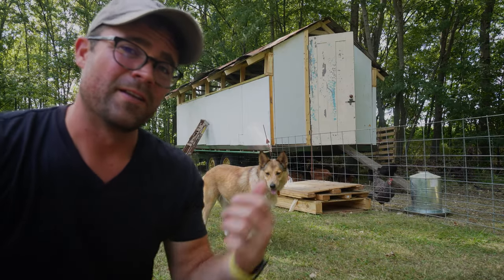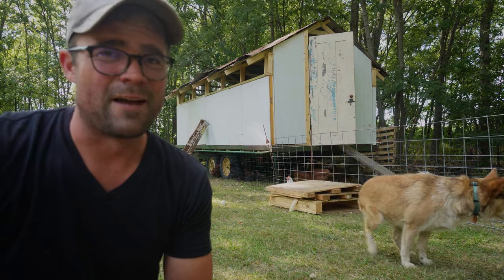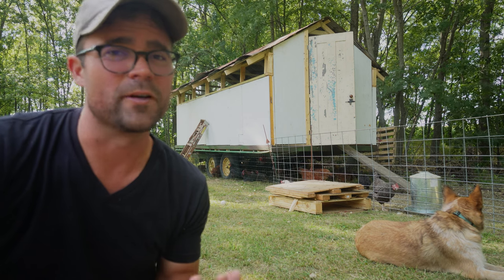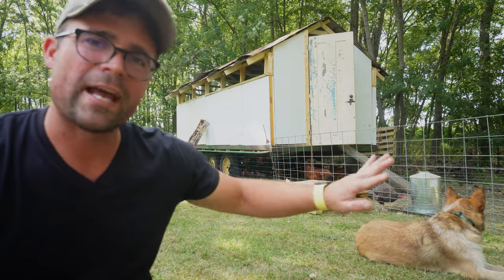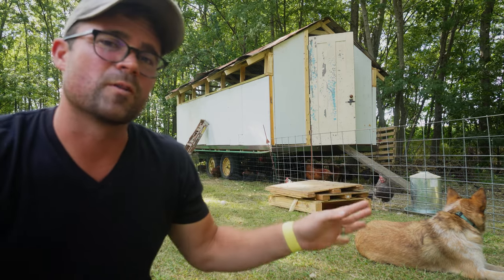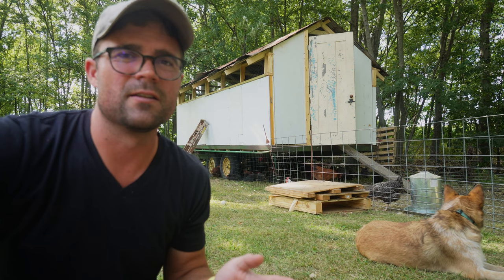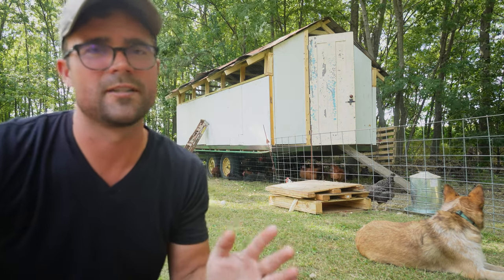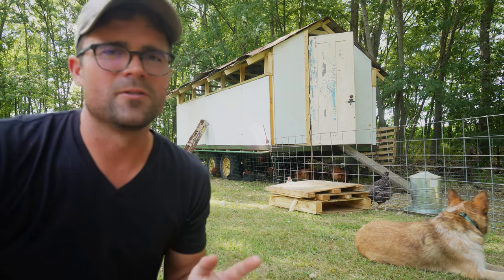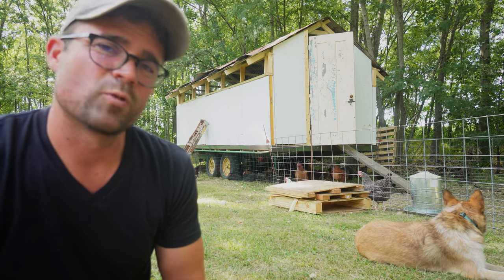All right, so there it is — the finished product. Well, it's not finished or beautiful actually, but it is very functional and the chickens seem to enjoy it, so I guess that's all that matters. I have this fence out here for them so they're able to get to pasture. I'm going to do a lot more experimenting with fencing and trying to figure out how we can give the chickens the most amount of freedom on pasture while still protecting them from the predators and the elements. A lot of experimenting to do on our farm here, but I think we're off to a good start.